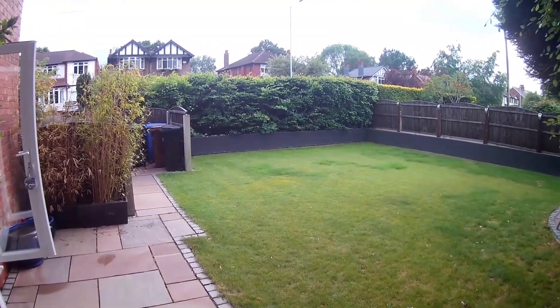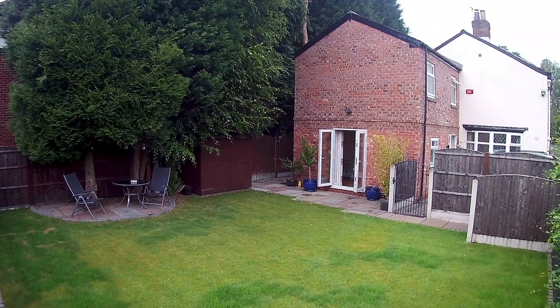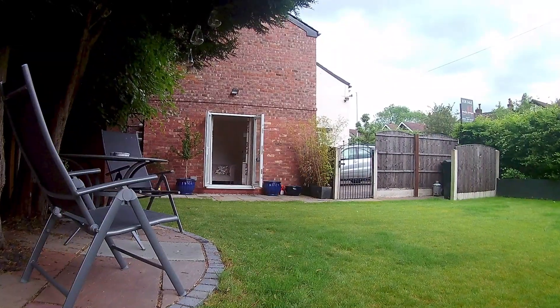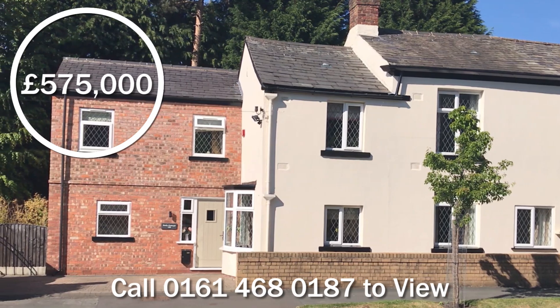The garden is southwest facing and has recently been landscaped with a new lawn and raised borders. The mature hedge makes the garden nice and private. A full risk valuation survey is available.